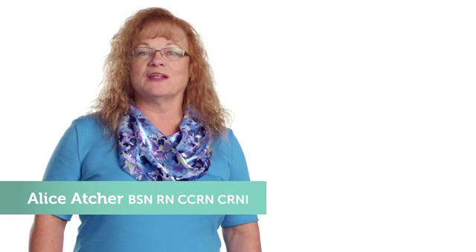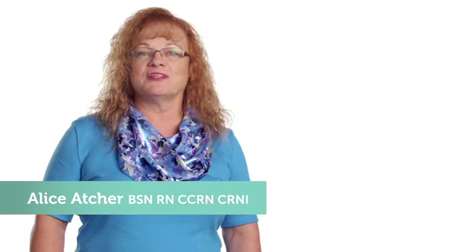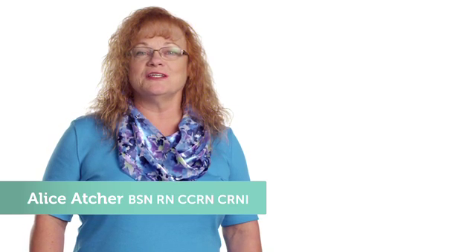My name is Alice Atcher. I work at a level one trauma center that takes care of a diverse group of patients. I've been there almost 16 years.